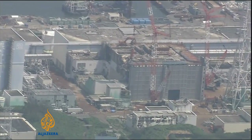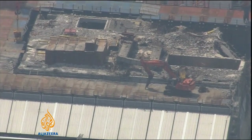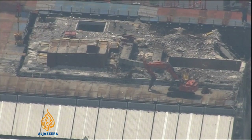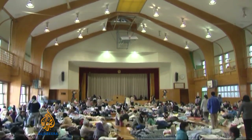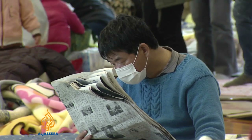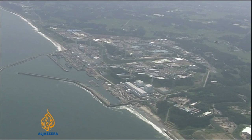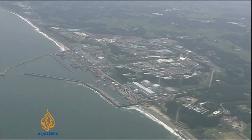The Fukushima plants have suffered a series of disasters since they went into meltdown following the earthquake and tsunami in March 2011. Thousands of people have been unable to return to their homes, and in July of this year, TEPCO and the government admitted hundreds of tons of radioactive water has been leaking into the sea and ground.